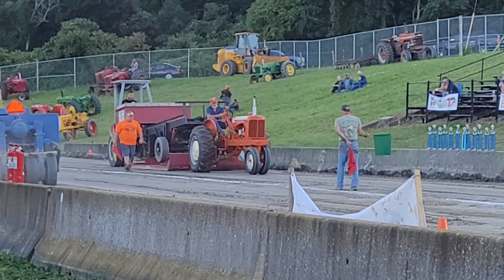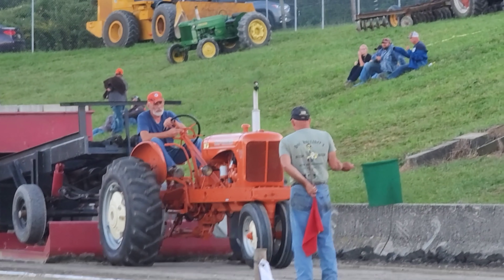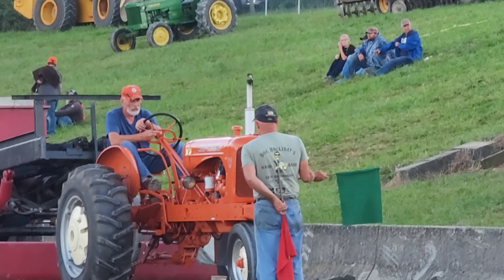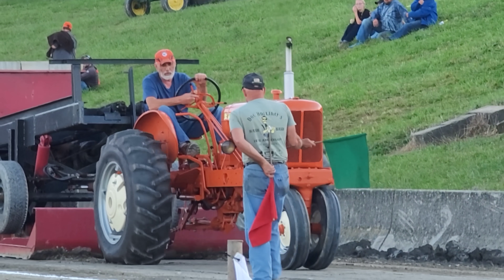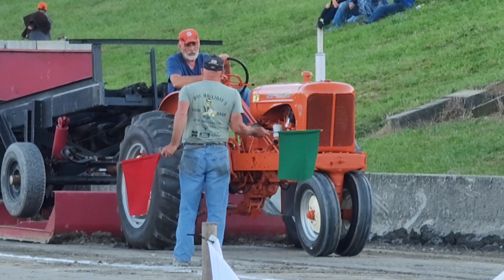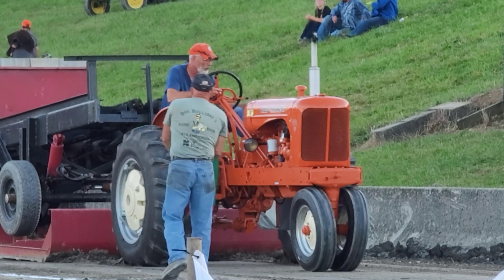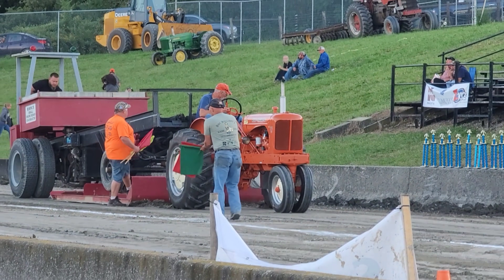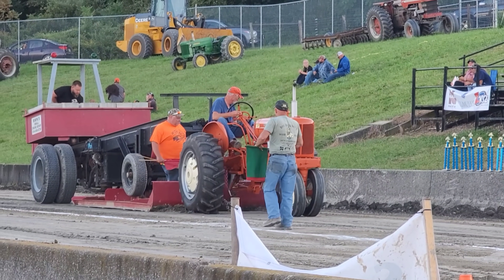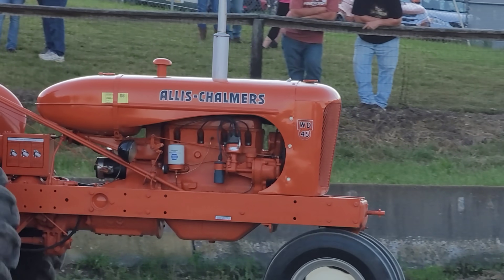Allis Chalmers in that other lane, and I don't know if it's a B, C, W, or D. The orange pumpkin heads will know. It seems like a pretty well-run pull - they're going through the tractors pretty quick. He's done right there. 203 feet and 3 for Chris - 203 feet. There you go, it's a WD-45.